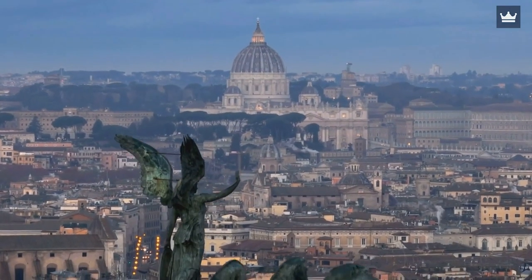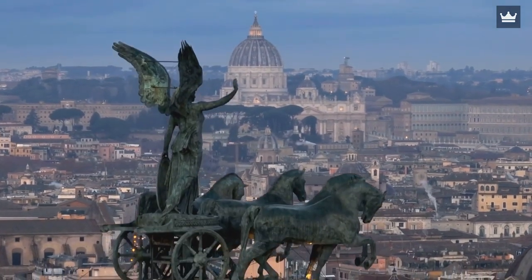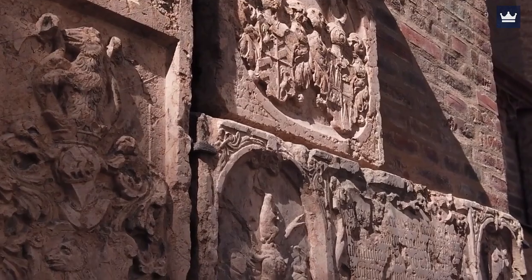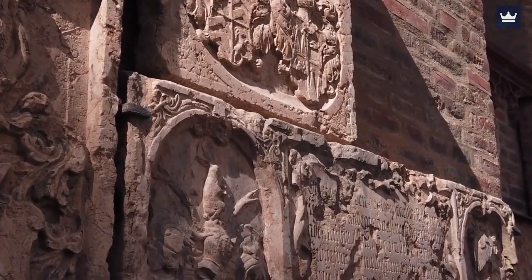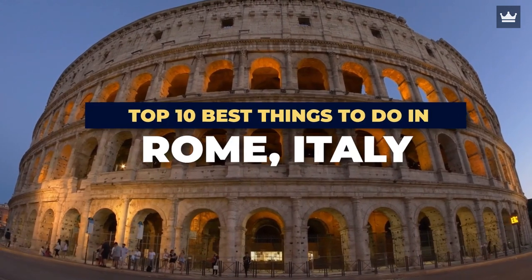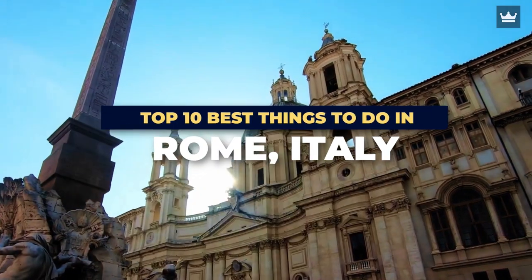If you want to appreciate more what the Romans did before, it'll be a great experience to visit Rome now. You'll find the remnants are still preserved and ooze with educational value. Furthermore, you can experience the beauty of modern Rome too. Here are the top 10 things to do to maximize your visit.